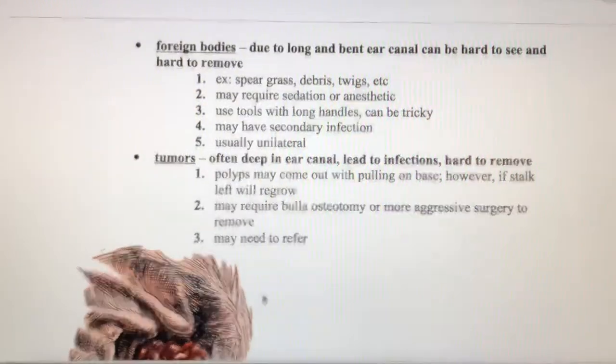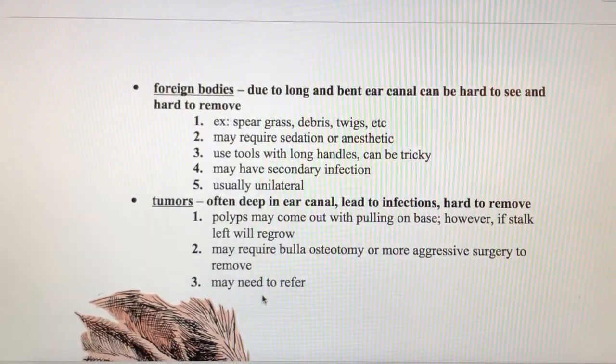Ear mites are not zoonotic, so owners aren't going to catch ear mites from their cats. Interestingly, a British veterinarian conducted a study on whether ear mites could establish an infestation in a human — he placed ear mites into his own ear on purpose. You can get a transient infection, but they won't really establish because we aren't the ideal host. One of his observations was that you can actually hear the ear mites walking around and chewing in your ear.